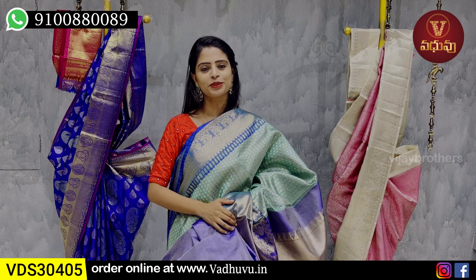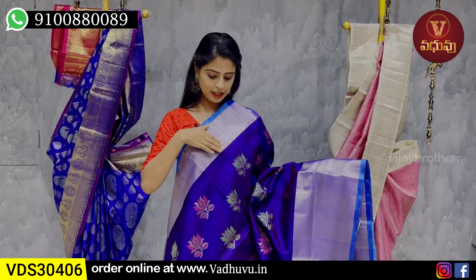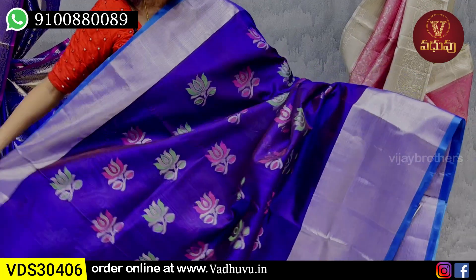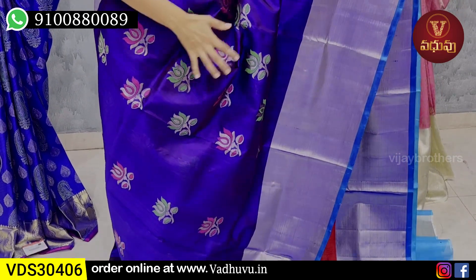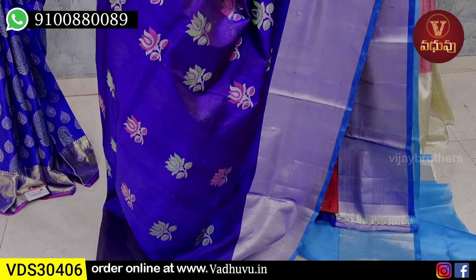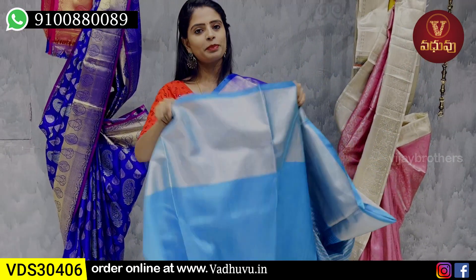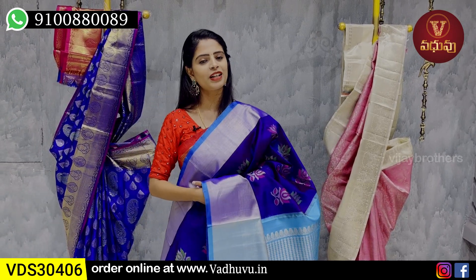Price: ₹12,700. Next combination: brinjal with blue color combination. The upper border is 4 to 5 inches with a contrast blue strap border. The lower border also has a contrast strap and border of about 8 inches. The body pattern features silver zari weaving with floral motifs — lotus pattern, differentiated with pink and green. The pallu is contrast blue with silver zari weaving — rich 1-meter pallu. The blouse is a contrast plain blouse with the saree's border also on the blouse. Price: ₹11,100.